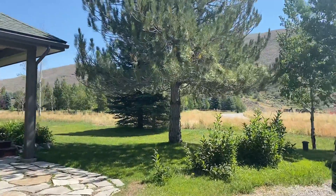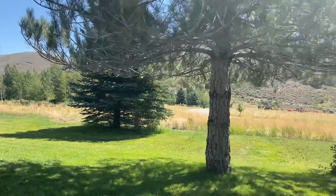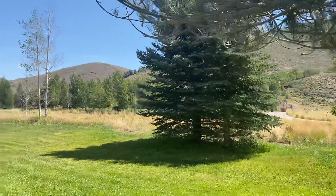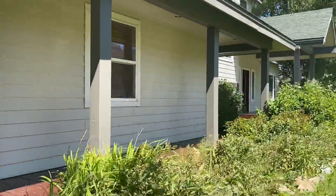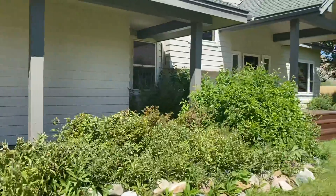Okay, I'm going to do the exterior right now. Here's a little covered porch to the front entry.